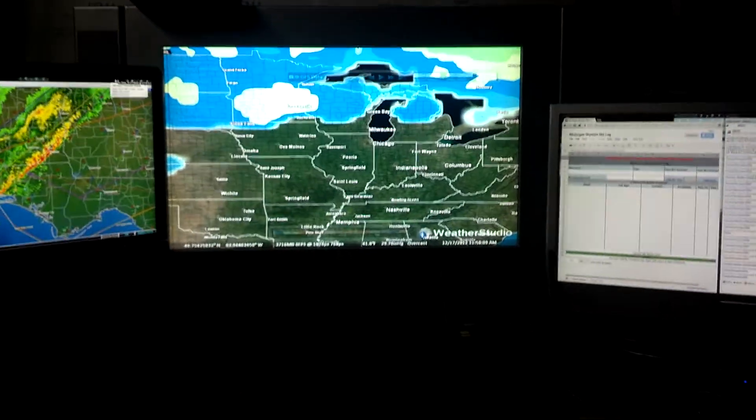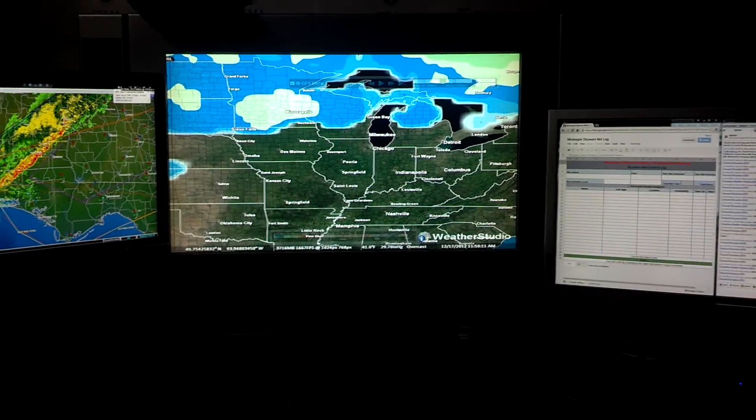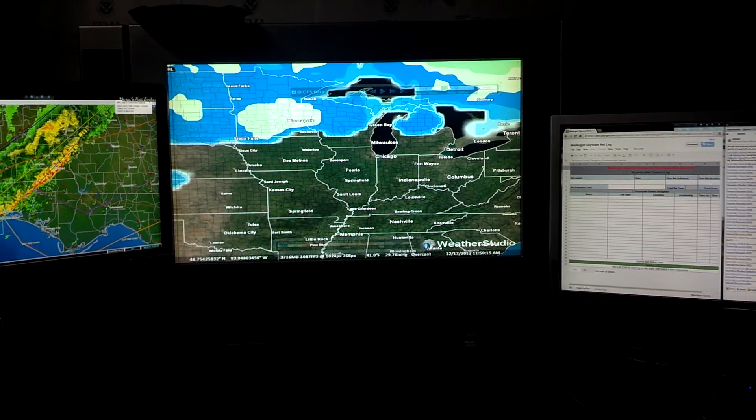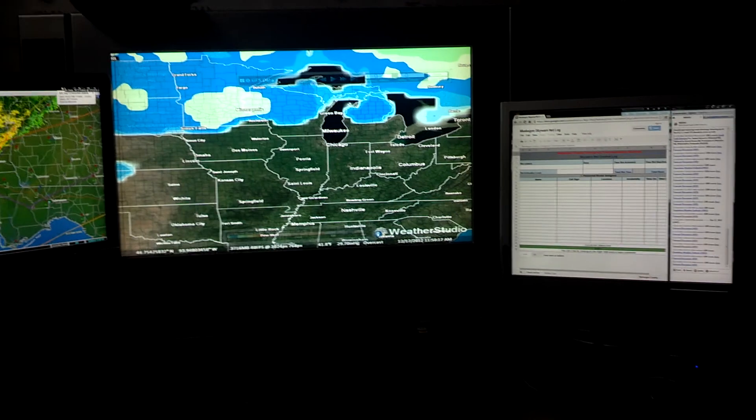Hey, how's everybody doing out there? I thought I'd do a video. I've got some different things down here that I'm using for Skywarn — some different software — and I'd like to go over that real quick.